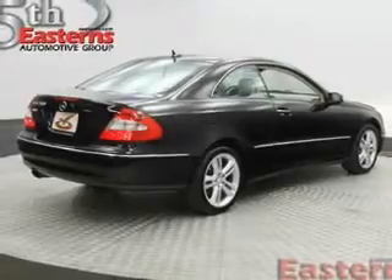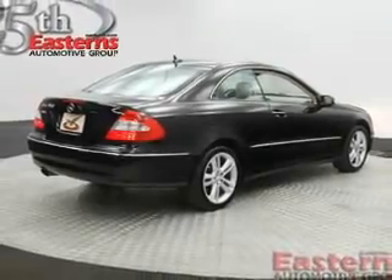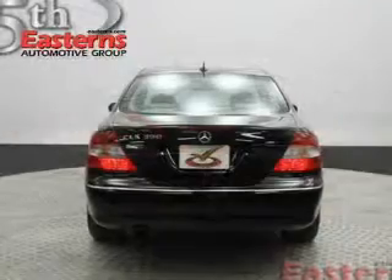Additional features include memory seats, dual temperature controls, automatic climate control, a tilt-and-telescopic steering wheel, an alarm system, and power seats.